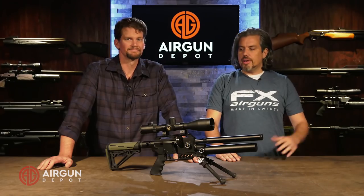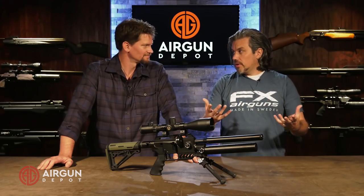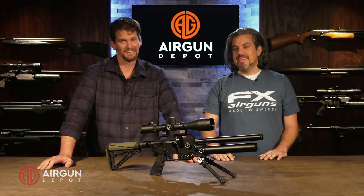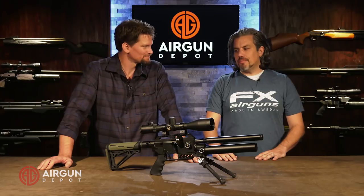It's gone by so quickly. From the guns we've released, all the changes in the Mark II Impact, the new Crown, updated Crown, the Dreamline being fully — technically it came out December 29th — but the Dreamline fully realized, and competitions. By the way, congratulations. You're getting the Speed Silhouette third place. Very nice.